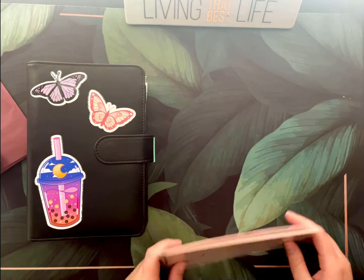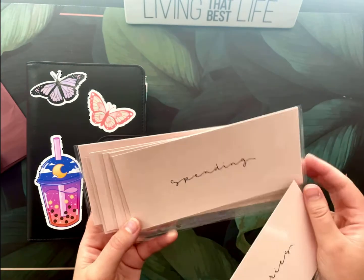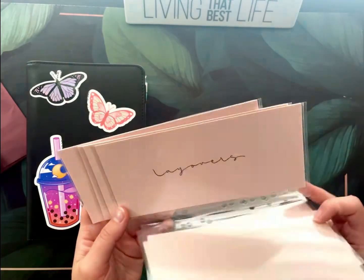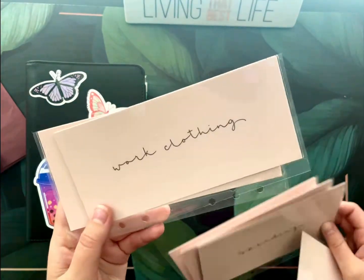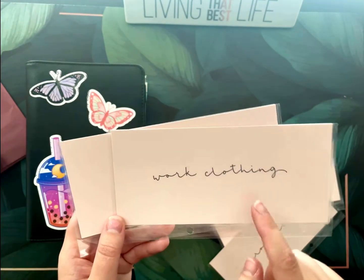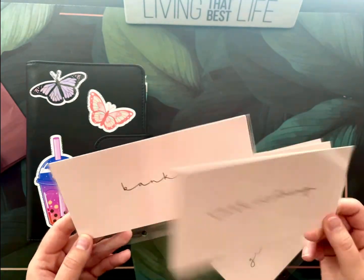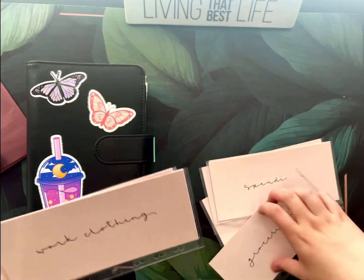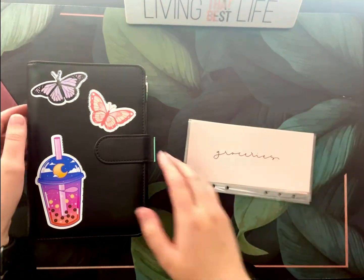Oh my god, how cute are these? How fun. Groceries, spending, gas, layovers, beauty, work clothing — remember I said I was gonna change pantyhose to work clothing in general? And bank. Oh my god, I'm so excited. So these are gonna go in my everyday binder.